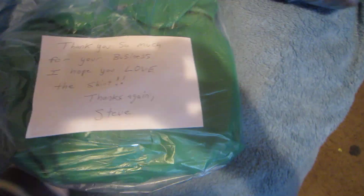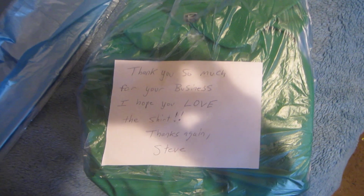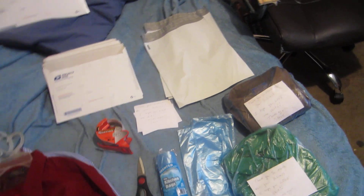For example, this Nike golf shirt — I wrapped it up in a kitchen bag, put a thank you note on it, and I'm going to put it into one of these poly mailers. You can get poly mailers off eBay for about $20 for 500. It only costs $3 or $4 to ship first class, so that's a pretty good deal.